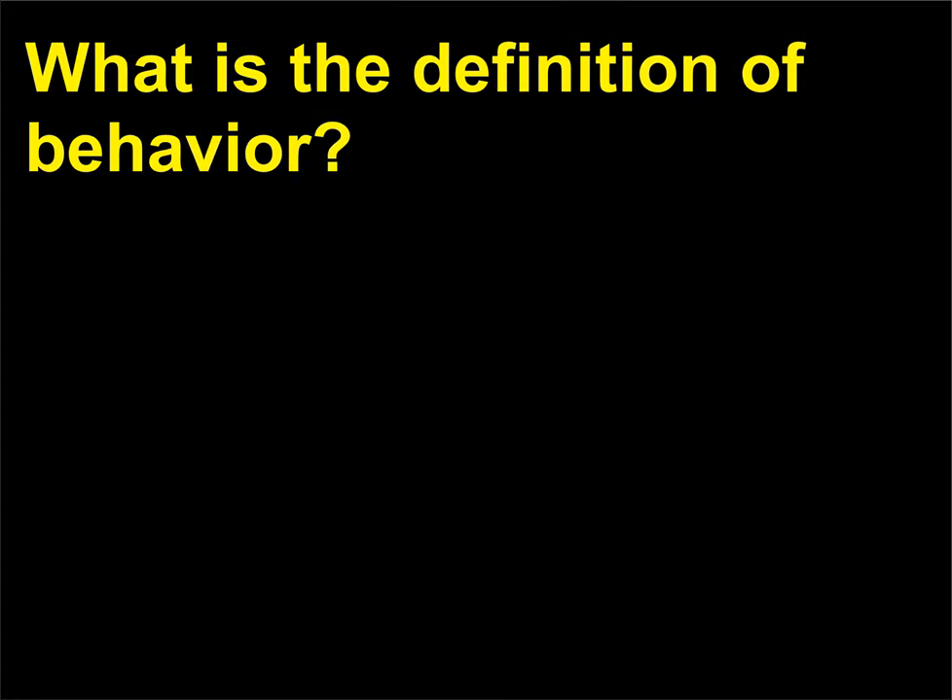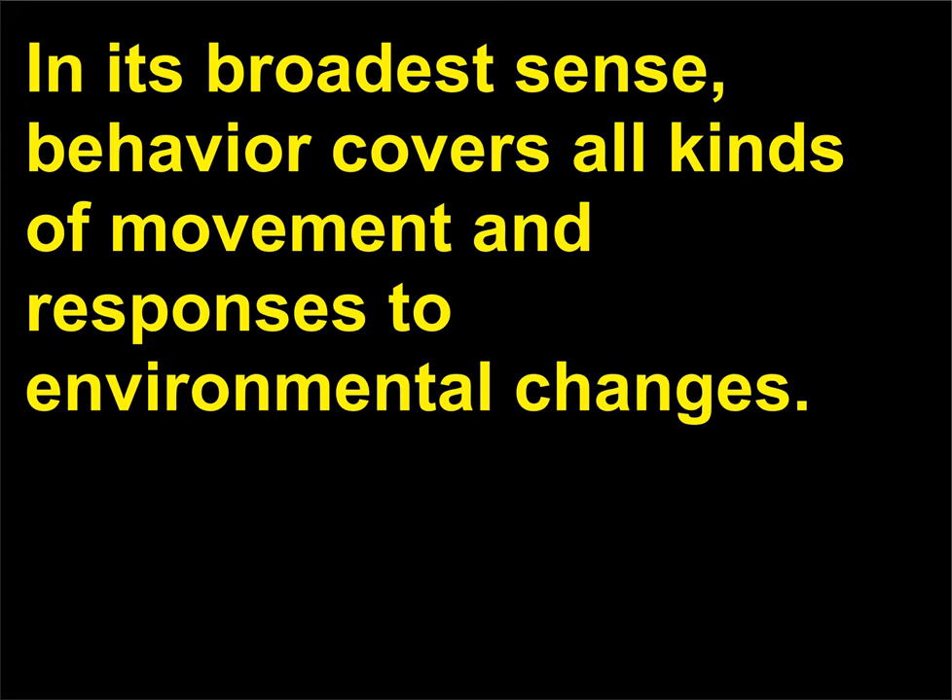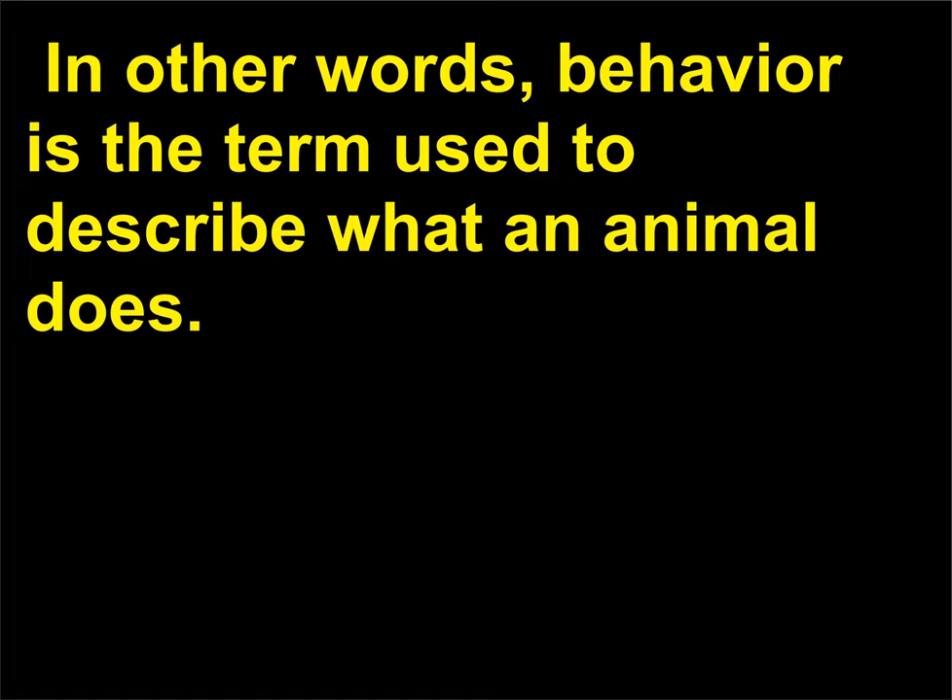What is the definition of behavior? In its broadest sense, behavior covers all kinds of movement and responses to environmental changes. In other words, behavior is the term used to describe what an animal does.